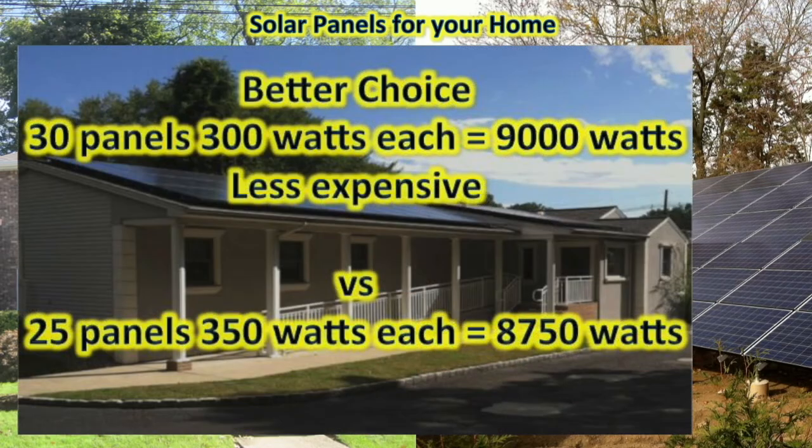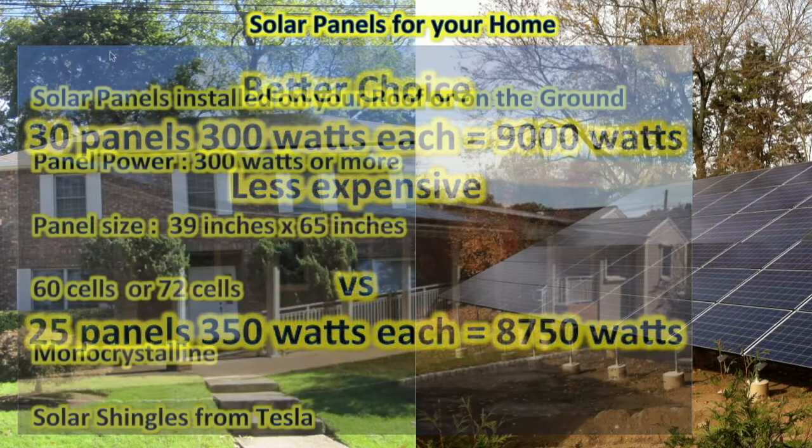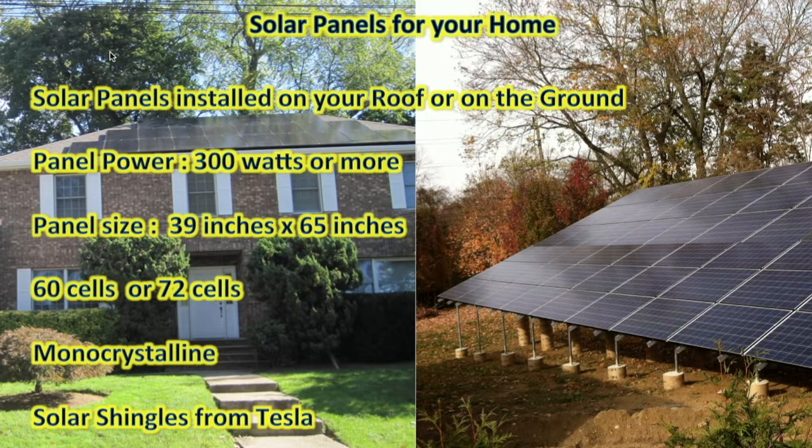For example, given the choice of putting 30 300-watt panels — which add up to 9,000 watts — versus putting 25 350-watt panels — which add up to 8,750 watts — I would always go with the 300-watt panel choice and put 9,000 watts up on the roof instead of 8,750. Higher wattage panels are more expensive, and it's always a better choice to put more total power on your roof. Most top manufacturers make panels which are equally good, so the best factor for your home solar system is to put the maximum amount of power on your roof.